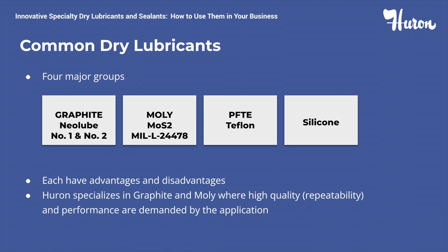The final lubricant we'd like to discuss is silicone, and again, Huron does not manufacture or distribute any silicone products. Advantages of silicone are they are dry to the touch, they displace moisture, and they prevent buildup. Disadvantages include difficult to remove, they are costly, and they leave a residue on surrounding areas, mainly due to overspray.